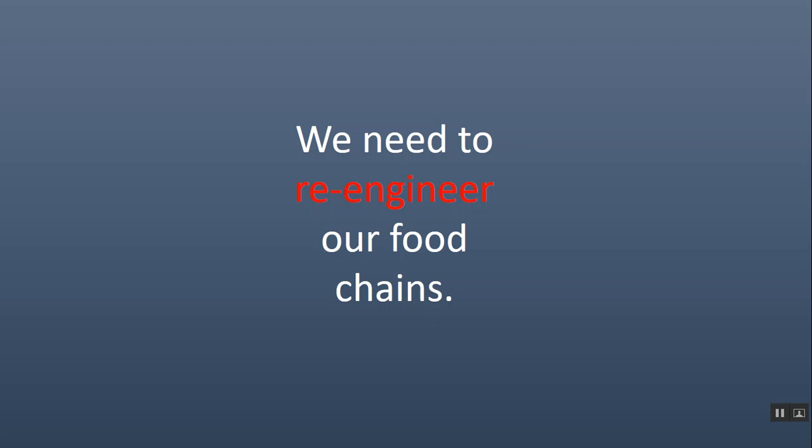We need to re-engineer our food chains. The idea is that we tend to think nature is out there and nature is happy, that we just need to take a passive approach and leave nature alone. But nature has not been left alone. We have imported 3,300 plant species that are running rampant as invasive species in our natural areas, in our wildlife preserves, in our woodlands. So we need to be proactive at helping our natural areas and woodlands be friendly to wildlife. We can't just take a passive approach because we have not left nature alone.